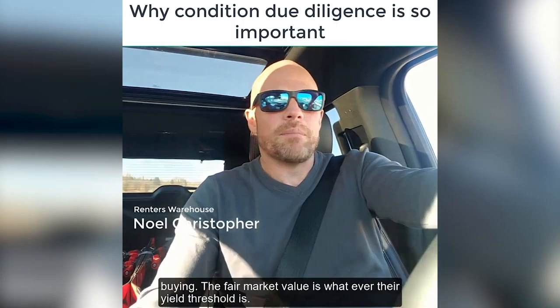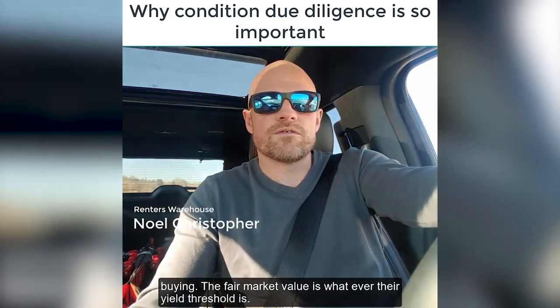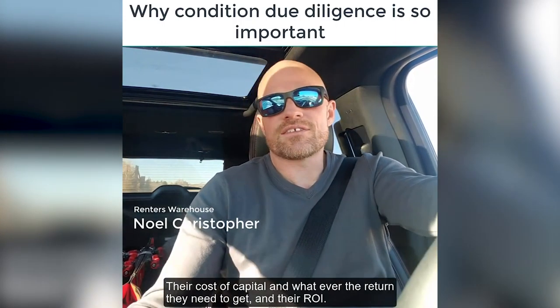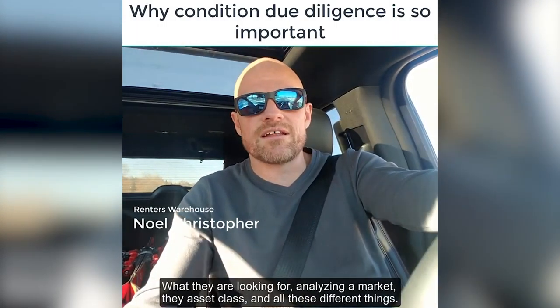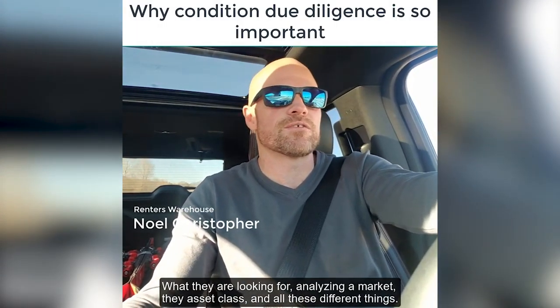For an investor, buying at fair market value is whatever their yield threshold is, their cost of capital, and whatever return they need to get — their ROI — what they're looking for, analyzing the market, asset class, and all these different things.